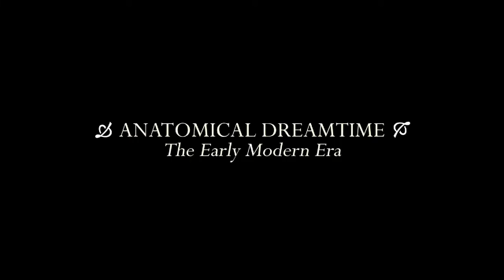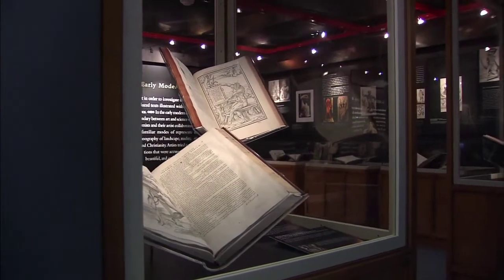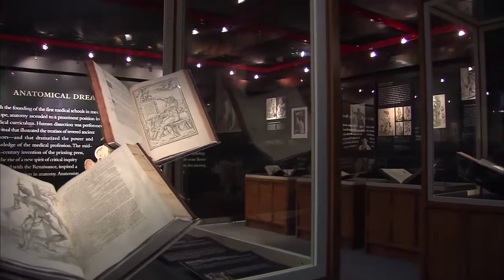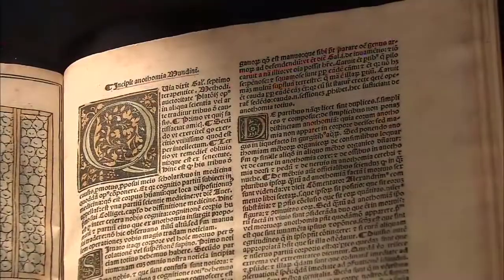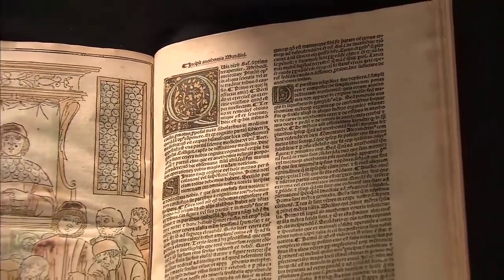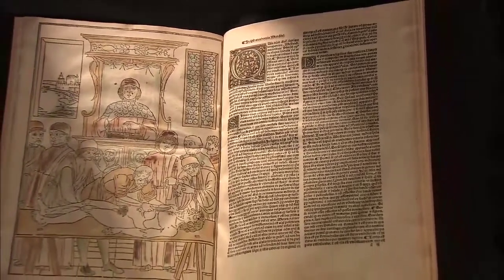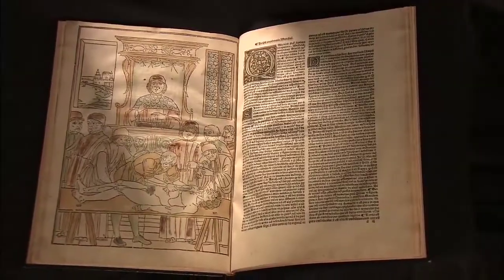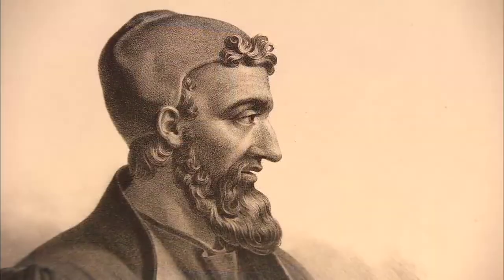Anatomical Dreamtime: The Early Modern Era. With the founding of the first medical schools in medieval Europe, anatomy ascended to a prominent position in the medical curriculum. Human dissection was performed as a ritual that illustrated the treatises of revered ancient authors, and that dramatized the power and knowledge of the medical profession. The cutting open of the body was not a scientific study of the cadaver, but a performance designed to illustrate the anatomical treatises of Galen, the great anatomist of antiquity.